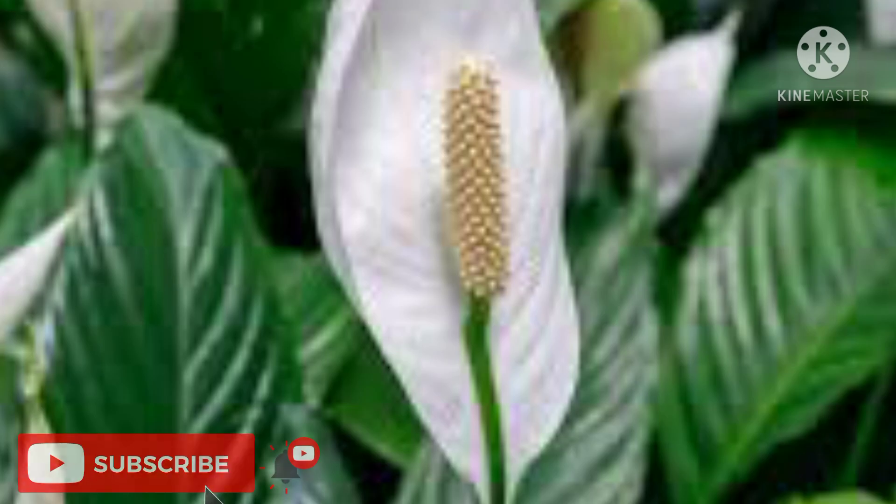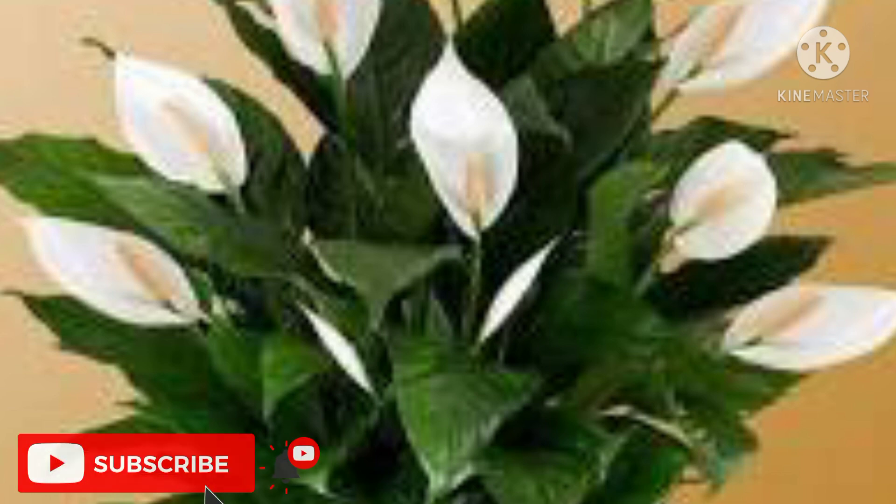Indoor plants number five: Peace Lily. Apart from being aesthetically appealing, peace lilies enhance indoor air quality. These plants require little to no sunlight and are easy to cultivate, adapted to low levels of watering. The hooded flowers are quite striking and beautiful.